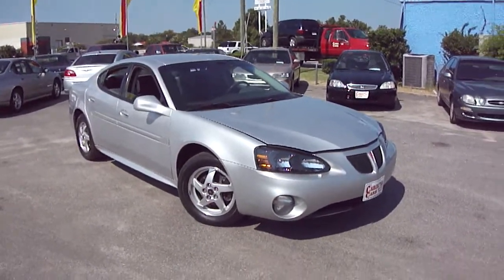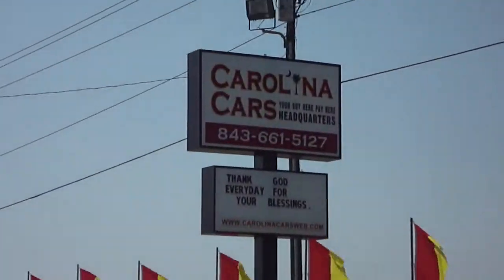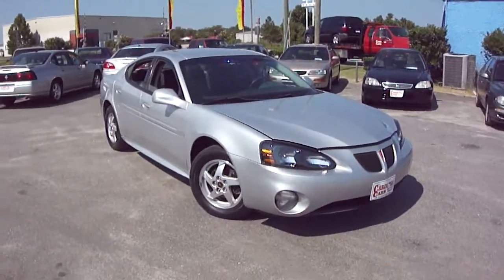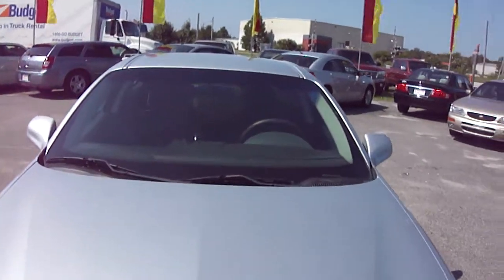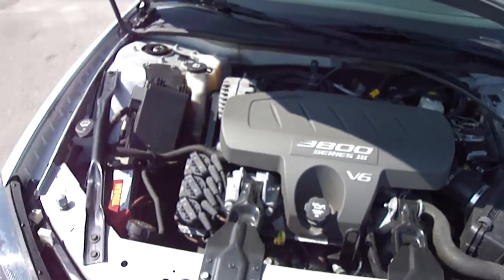This is a 2004 Pontiac Grand Prix here at Carolina Cars in Florence, South Carolina on West Lucas Street. I want to give you a complete walk around of this vehicle, let you get a good look at the condition of it and the great shape that it's in. I'm going to start off underneath the hood of this 3.8 liter V6 Series 3 engine.